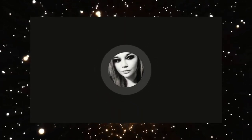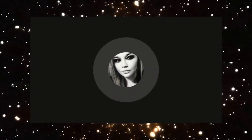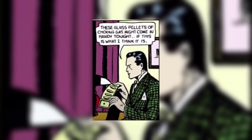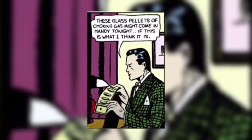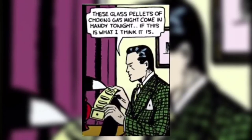The first item introduced in his belt were glass pellets — glass pellets of choking gas. If I missed anything, let me know in the comments below.